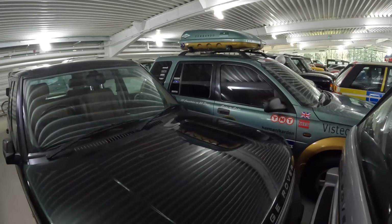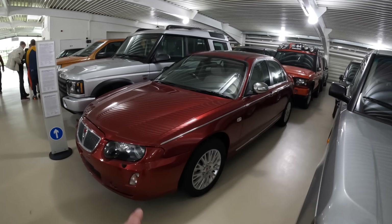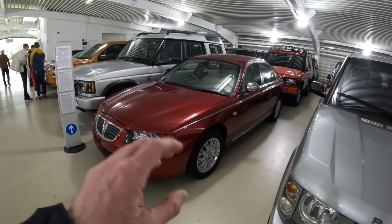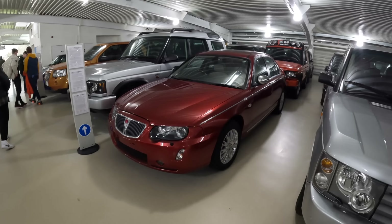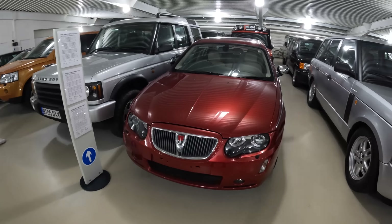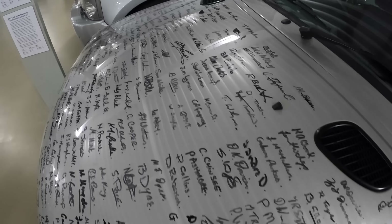There's another Freelander tucked in there, and a Range Rover P38 — the first of the third generation Range Rovers, the very first one. Now this one is rather sad and poignant: it's the last ever Rover 75, but not only that, it's the last Rover car ever officially completed and shipped out, after over a hundred years of car production. Very sad, but at least it's here. And this is the very very last Metro from 1997, signed by all the people who built it.